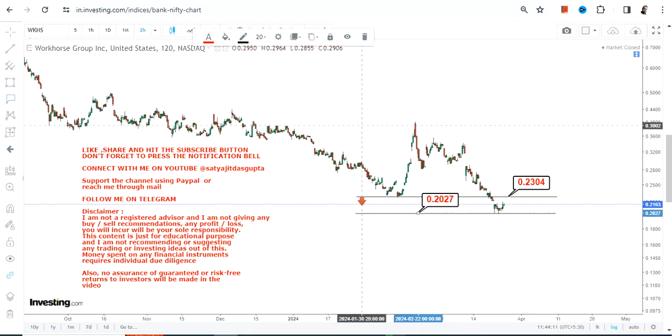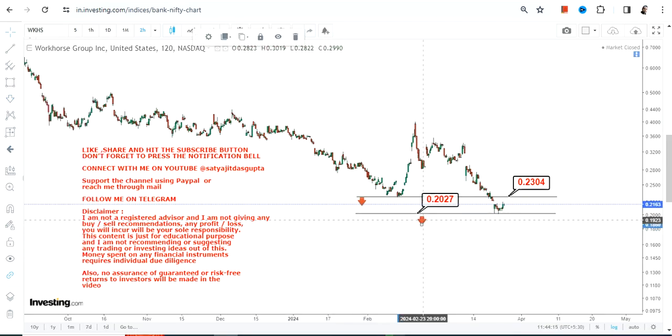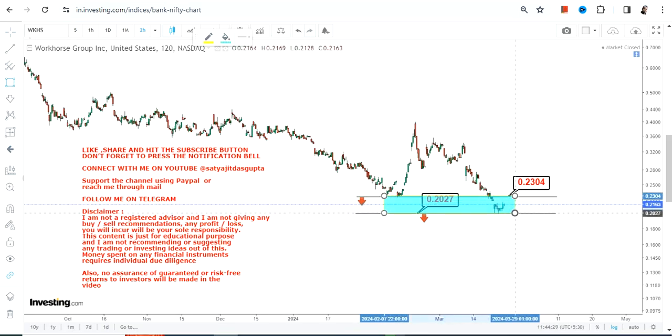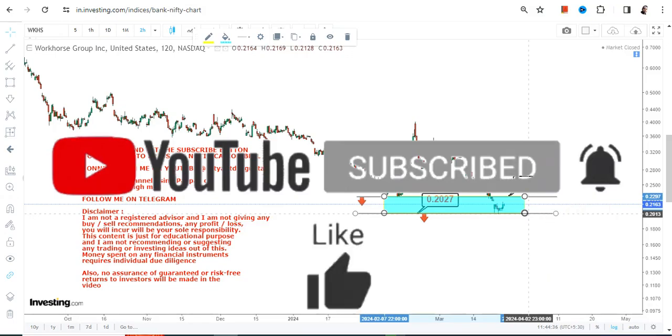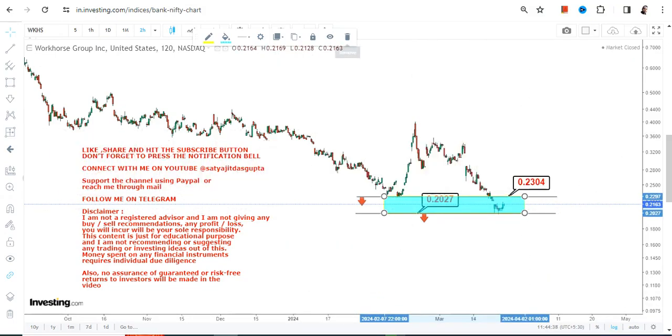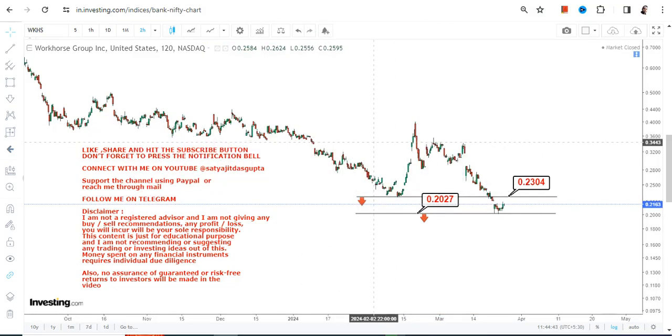Right now it has made another low which is 0.20. So if the stock falls below 0.20 once again, you will see the resumption of downside. And if the stock moves towards 0.23 but does not surpass and sustain above 0.23, then also it is a negative. So right now if the stock continues to trade and sustain in between this highlighted section, it is still in a negative trend, because below 0.23 it is actually a price downside or a trend breakdown.